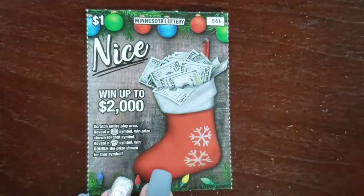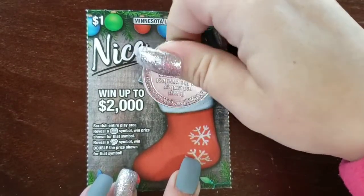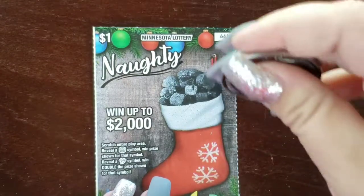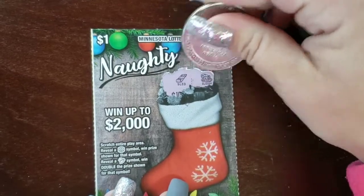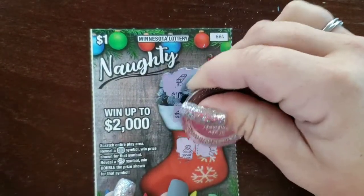Two of these left. Ticket #198: frost and a snowman, mittens and a star, sled and boots. No win on #198. Last ticket of these is ticket #199 — still looking for the snowflake or the holly symbol. A sled and a sleigh, skate and pinecones, snowsuit and a star. So it looks like just the one win for our $1 tickets. Let's move on to our $2 tickets.